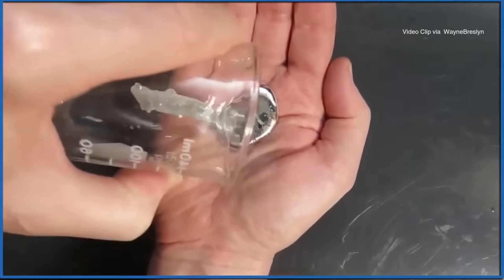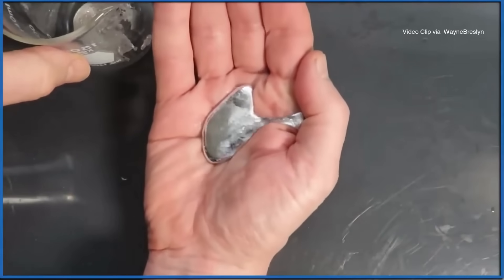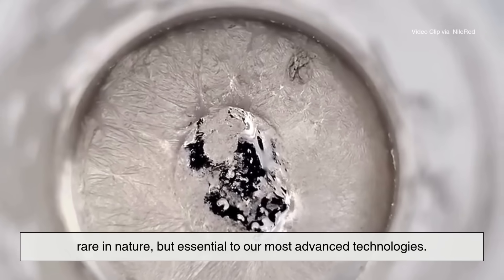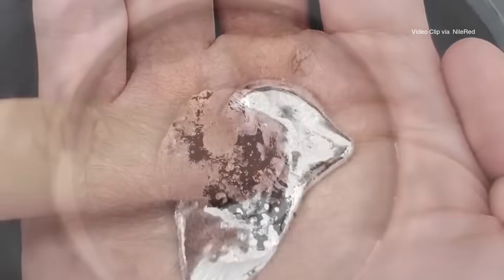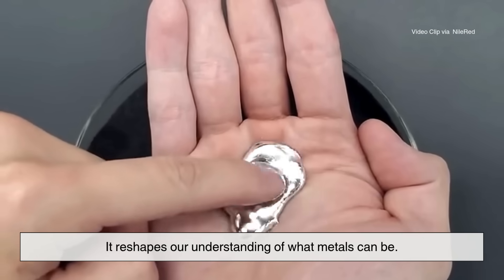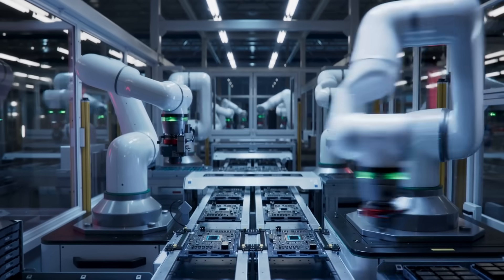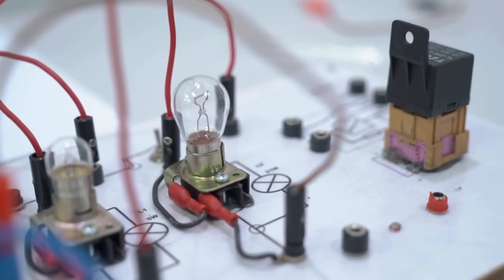Gallium is a reminder that even familiar categories like metal can contain surprises. It challenges our assumptions — solid but easily melted, safe to touch yet capable of breaking down industrial metals, rare in nature but essential to our most advanced technologies. Gallium is a material that doesn't just bend; it reshapes our understanding of what metals can be. Its role in semiconductors, lighting, and electronics continues to grow, and its potential in future innovations — from medical devices to flexible circuits — shows no signs of slowing down.